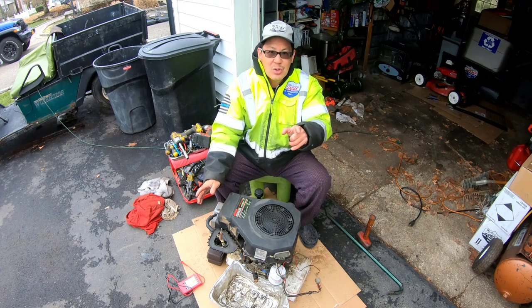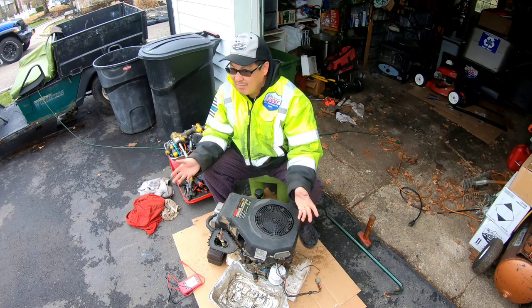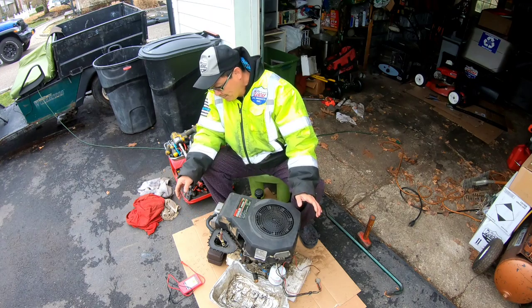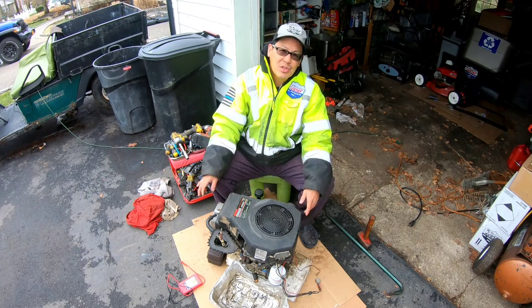For the guys who sent me spare parts, if you want them back, let me know — I'll give them back. But it's just small stuff. Today I'm going to take off this starter for Nick and also completely disassemble this engine for parts.